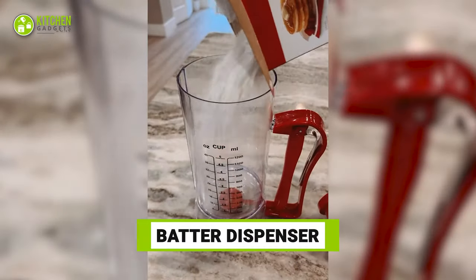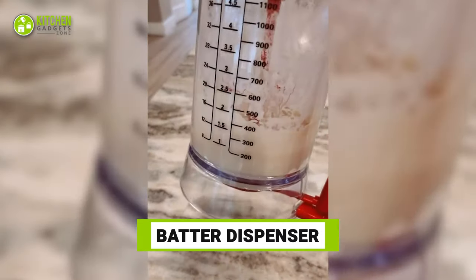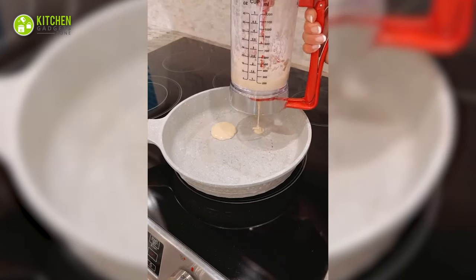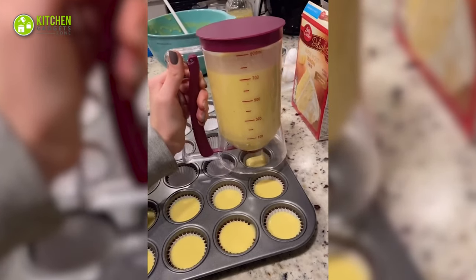If you love pancakes but hate to clean up, this batter dispenser is worth a try. It's a mixer, measuring cup, and bowl in one single dispenser. And the best part is it helps portion out the size of pancakes you want to make perfectly.